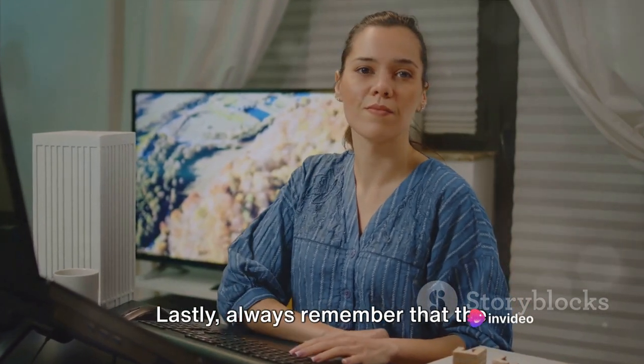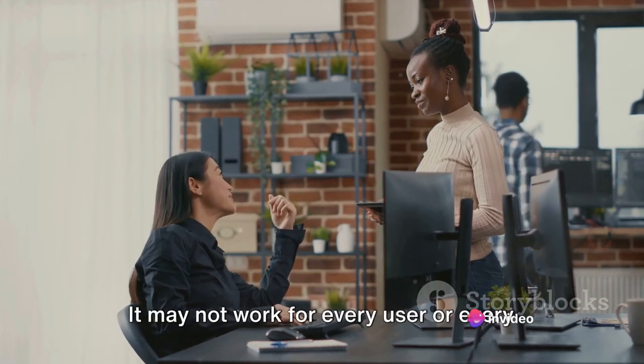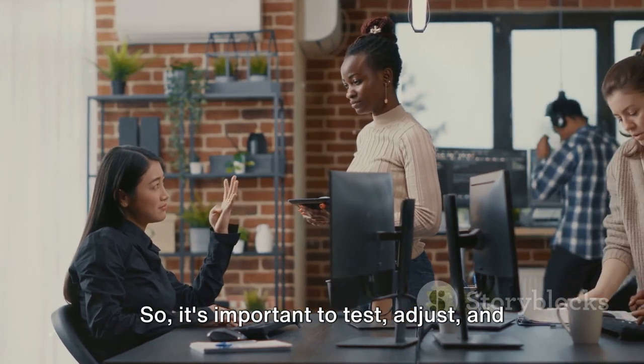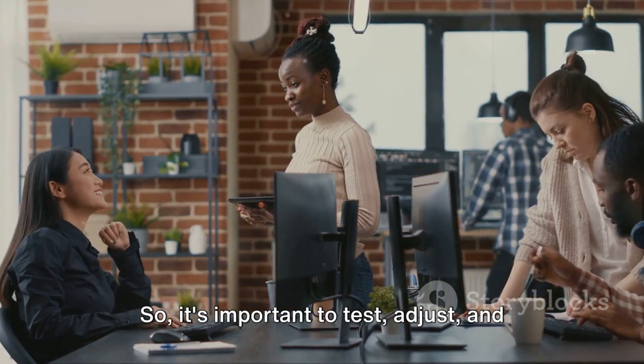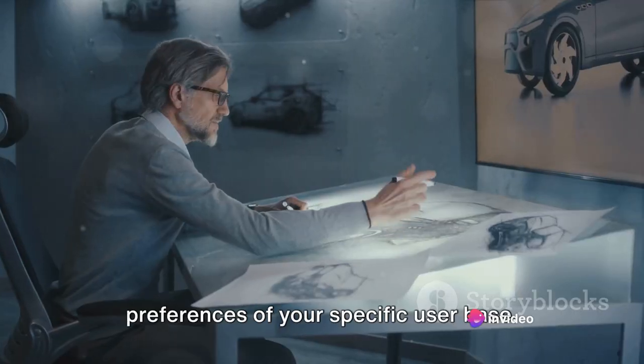Lastly, always remember that the Zeigarnik effect is not a one-size-fits-all solution. It may not work for every user or every type of task. So it's important to test, adjust, and tailor your design to meet the needs and preferences of your specific user base.